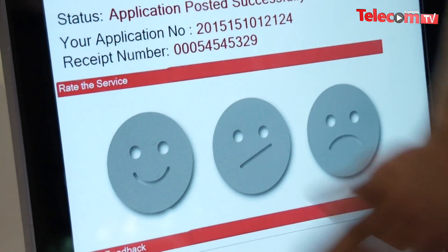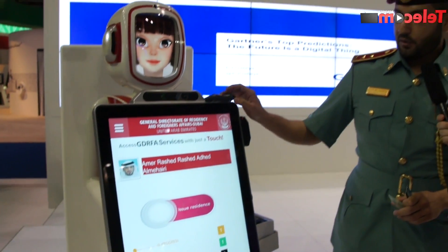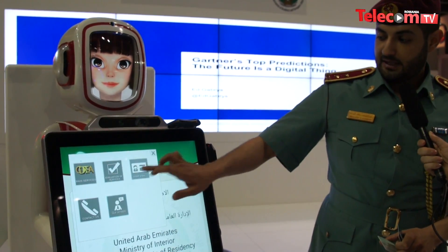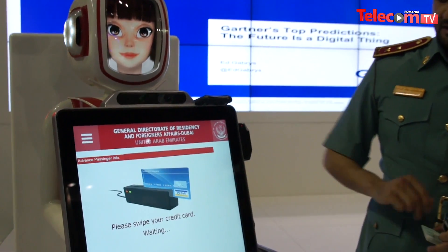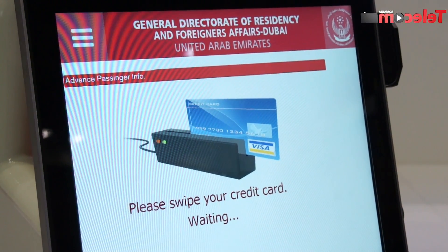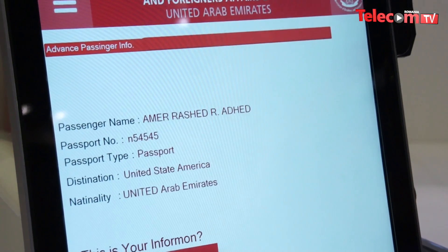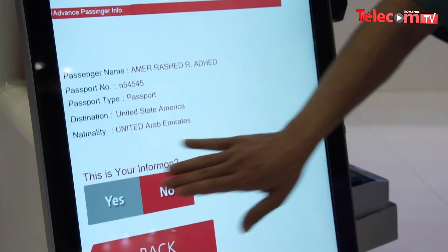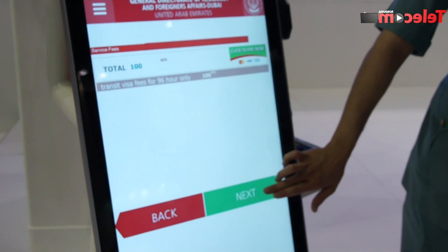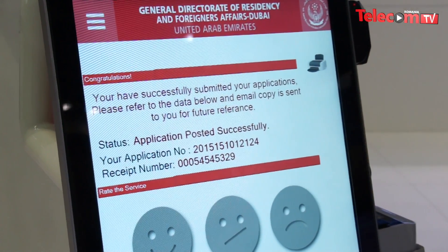It shows you — are you happy, moderate, or sad? You just go happy because it was a fast transaction, and that's it. The other one is the visit visa. This can be at the airport — someone comes and chooses visit visa, then swipes the card. It shows all your information. You confirm, go to next, the fee is 100, and that's it. You get your visa done in three short steps.